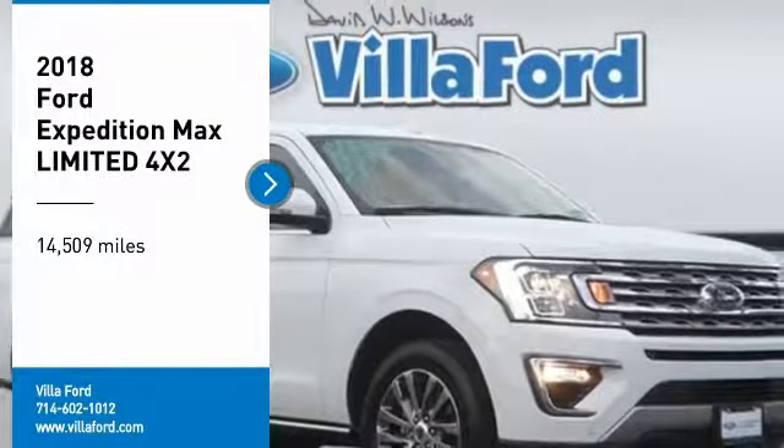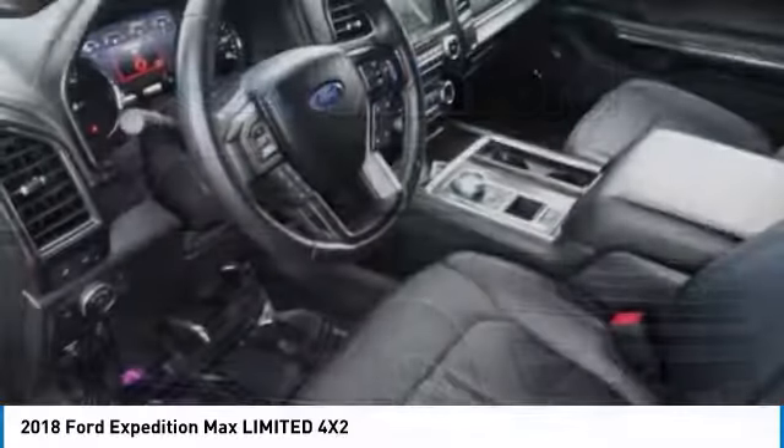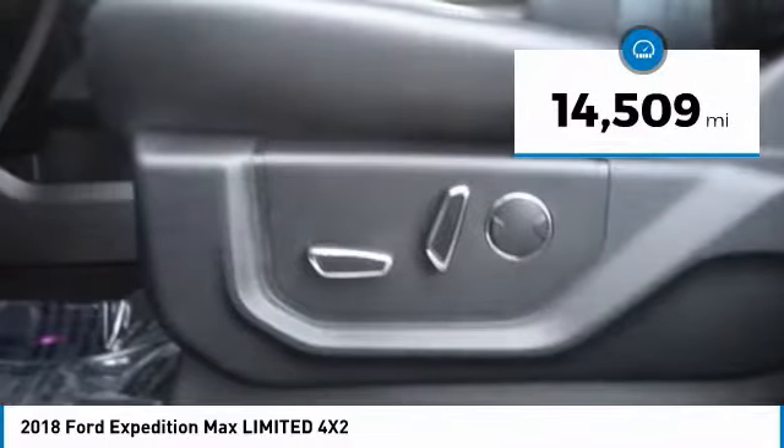Come test drive the 2018 Expedition. Powerful, controlled, resourceful. Expedition. This vehicle has less than 15,000 miles.